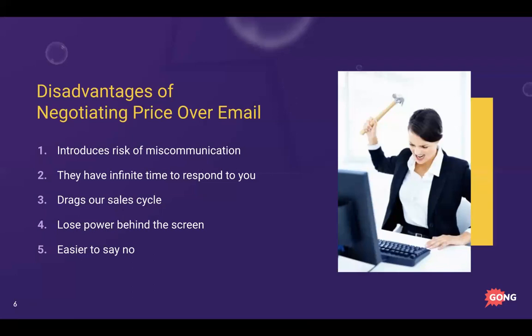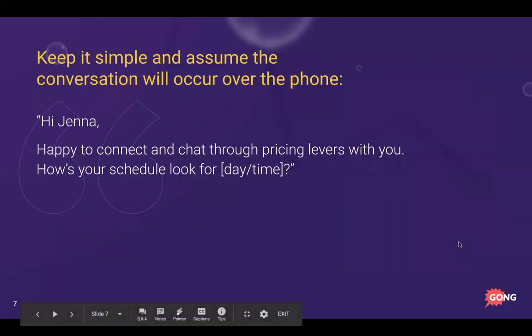It's also much easier for someone to say no to you over email. Think of cold calling — they can ignore you or delete you. But if you catch them on the phone you at least have a shot to rebuttal a no. That's why it's so much more impactful to handle pricing conversations over the phone.